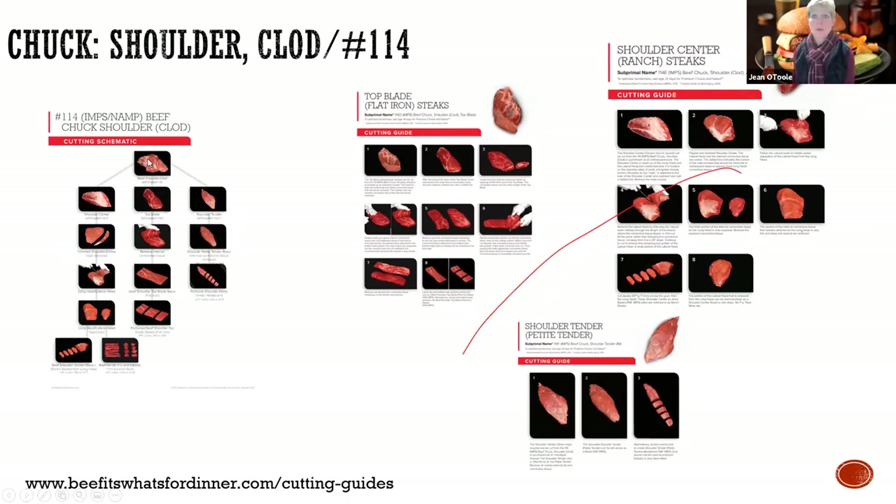The cutting guides area shows you, hey, here's that clod and this is how you break it down to get the petite shoulder tender, the flat irons, the ranch steaks. Not only do those infographics live on beefitswhatsfordinner.com, but there are also videos too that your processor can go to, or you yourself can go to for a better education.